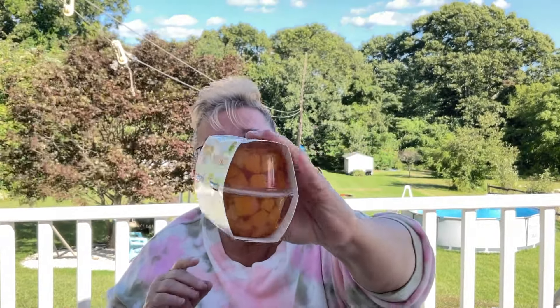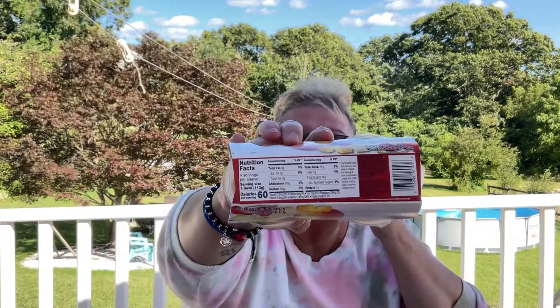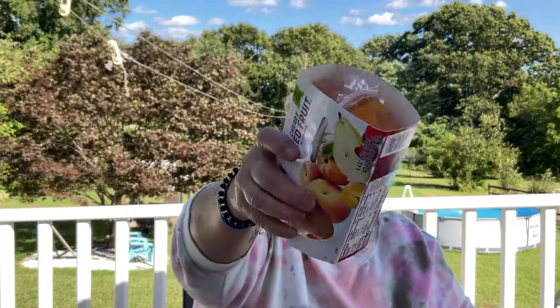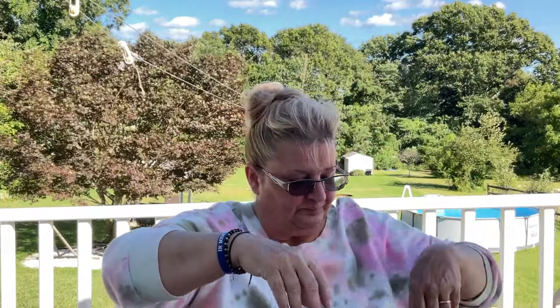This next product is mixed fruit. I did purchase the peaches and really liked it, so I saw the mixed fruit and decided to give it a try. For $1.25, that's an awesome price for four small bowls — an awesome deal.